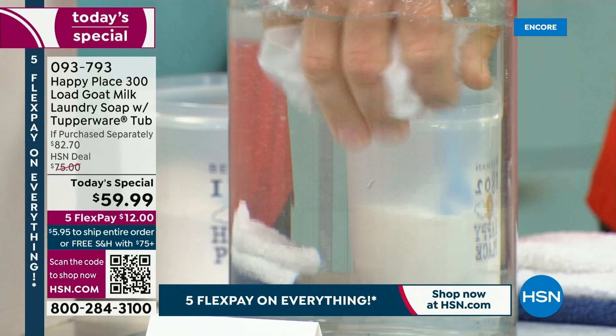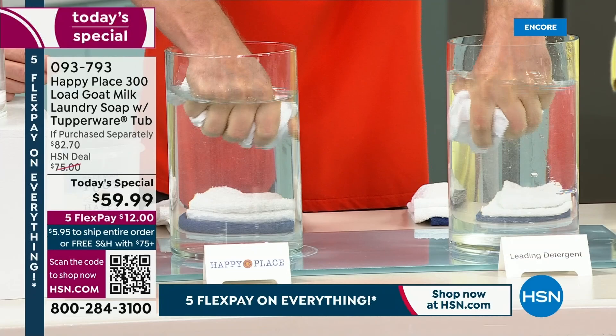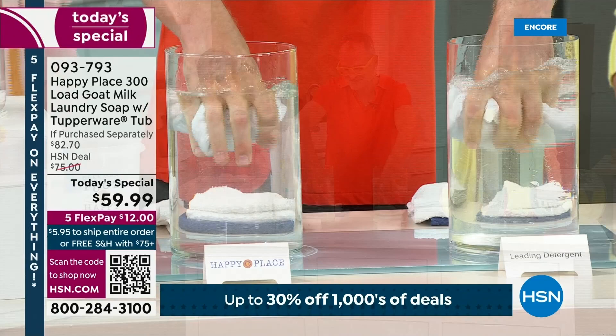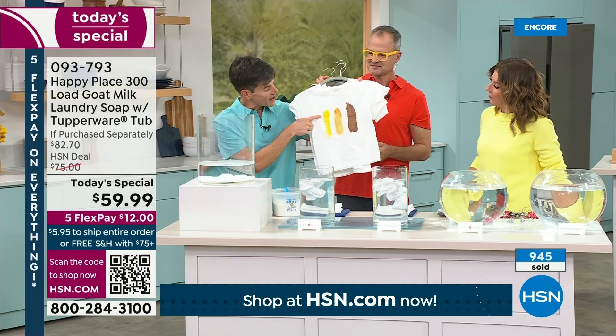With Happy Place laundry soap, it's clear, it's clean, it doesn't sit against your skin. And it works — that's why it's a customer choice with so many amazing reviews. Here at HSN, they have lots of lawyers, so you have to test everything. We took three T-shirts and created the exact same stains: mustard, barbecue sauce, and chocolate sauce.